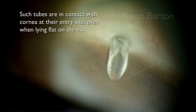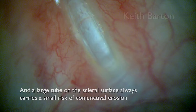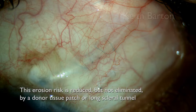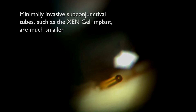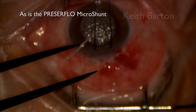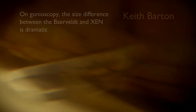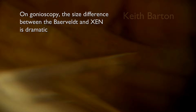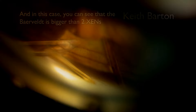Tube contact with corneal endothelium at the entry site kills endothelial cells, and a large tube on the scleral surface always carries a small risk of erosion, which is reduced but not eliminated by a donor tissue patch or a long scleral tunnel. On gonioscopy, the size difference between the Baerveldt and the Xen is quite dramatic — the Baerveldt is actually larger than two Xens put together. Even the slightly larger Preserflo can fit inside the Baerveldt, though it's a very tight squeeze.